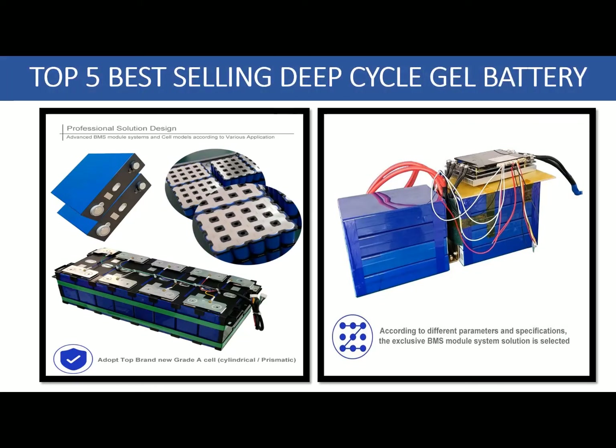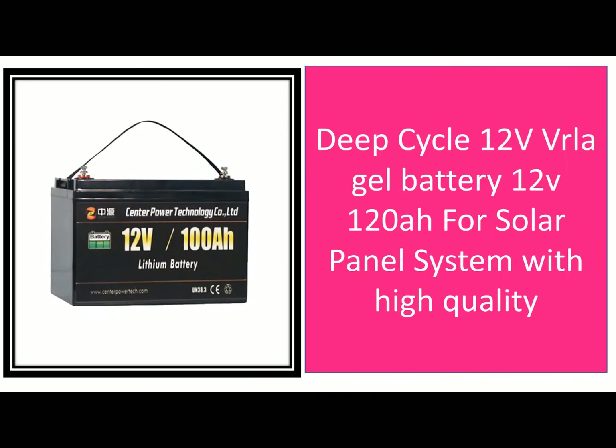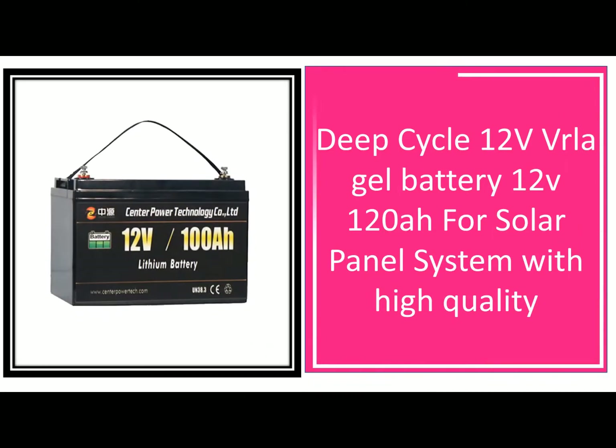In addition, deep cycle batteries have larger cells than standard batteries, which means they can store more power. There are many reasons why people choose to use deep cycle batteries instead of regular batteries. Here are some of the benefits of using deep cycle batteries.